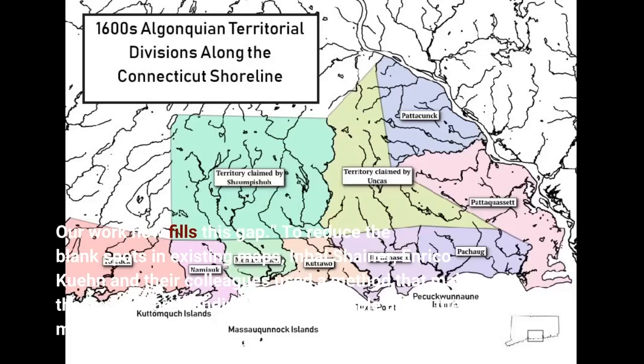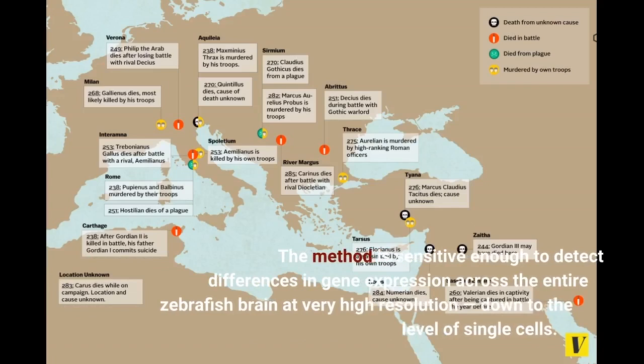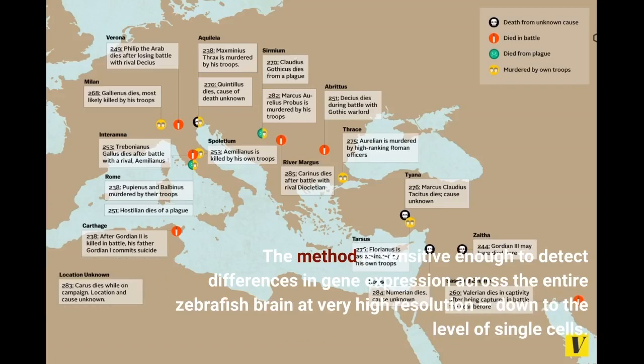Our work now fills this gap. To reduce the blank spots in existing maps, Inbel Shainer, Enrico Kuhn, and their colleagues used a method that makes the expression of individual genes visible under the microscope. The method is sensitive enough to detect differences in gene expression across the entire zebrafish brain at very high resolution, down to the level of single cells.